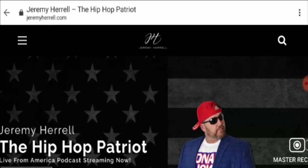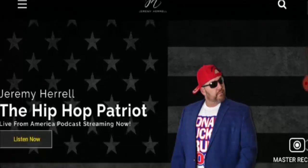Hello friends, I welcome you all in this new video. Today, I am going to discuss about JeremyHarrell.com reviews of United States, and whether it is a legit or scam website — we'll get to know.